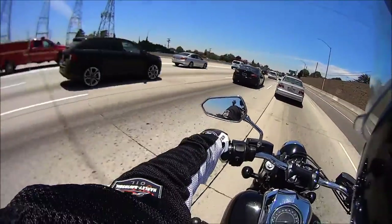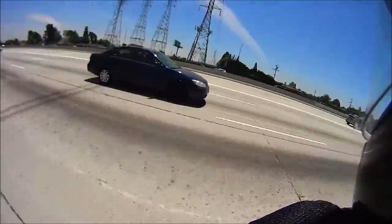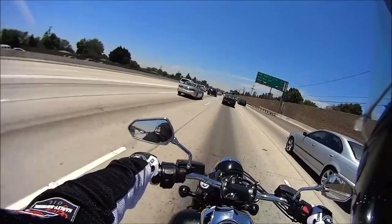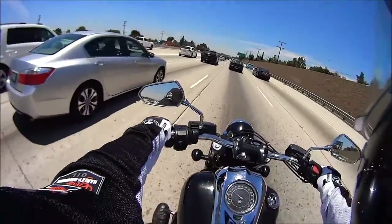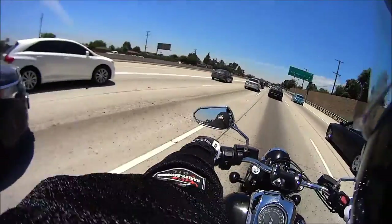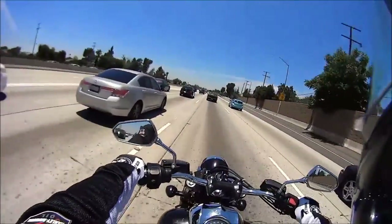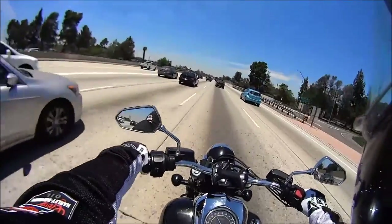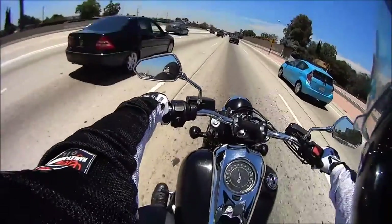And of course when you're jumping from a 250 to an 1800 there's going to be a tremendous amount of power difference. Good lord, this thing has power. Holy crap, dude. My arms feel like they want to rip off on this thing. Let's give it like three-fourths throttle. Holy shit.